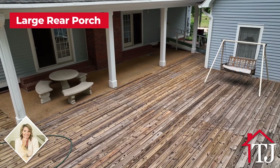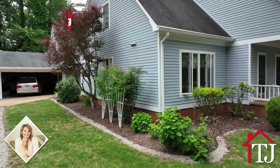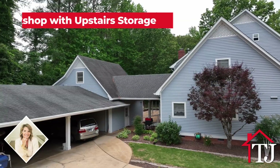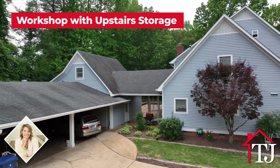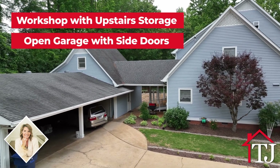Step onto the rear porch and discover an ideal space for hosting friends and family. The solid redwood siding gives this home a classic and timeless appeal. A workshop with storage above awaits you, and a convenient open garage allows plenty of room for storage and easy access for all of your vehicles.